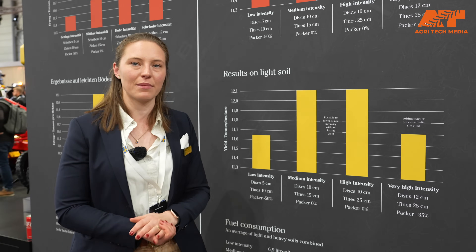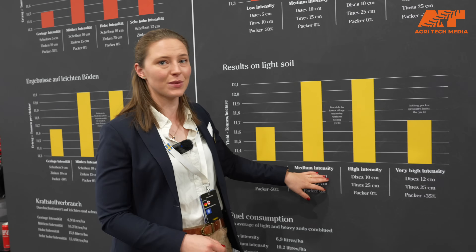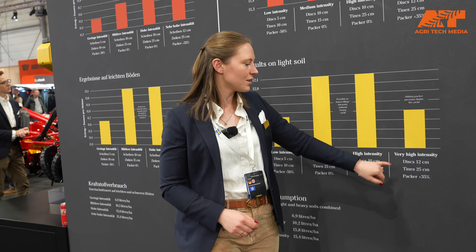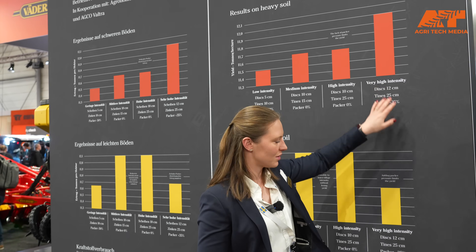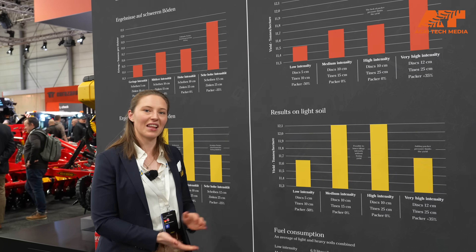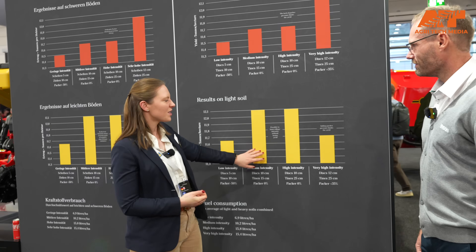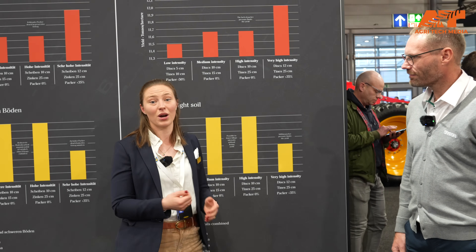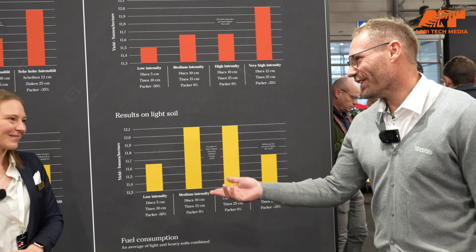Even if we harvest the same regardless of how deep we go, we are saving fuel — up to five liters. We also see that as soon as you go to very high intensity, which you might prefer looking at results from heavy zones, we are actually limiting the yield because of the packer pressure. Luckily, we can go forward with this, and it's also interesting that at medium intensity we can make an extra hectare per hour, which is a nice add-on.